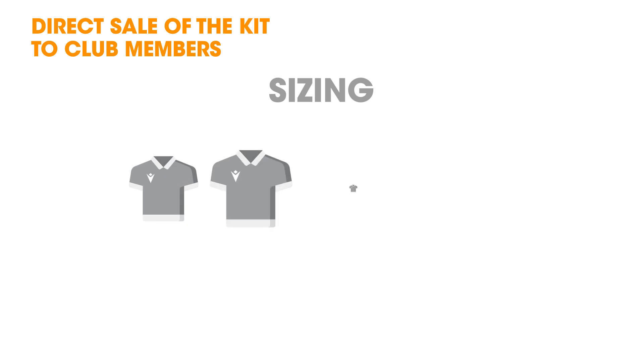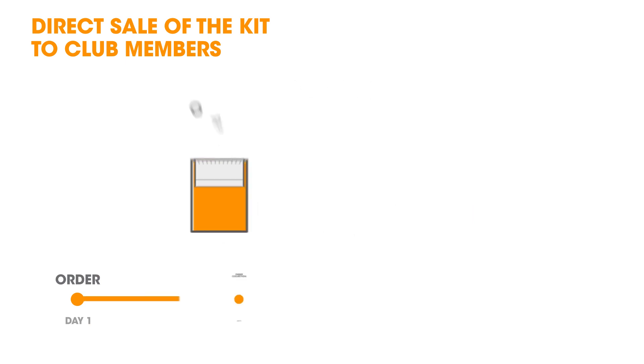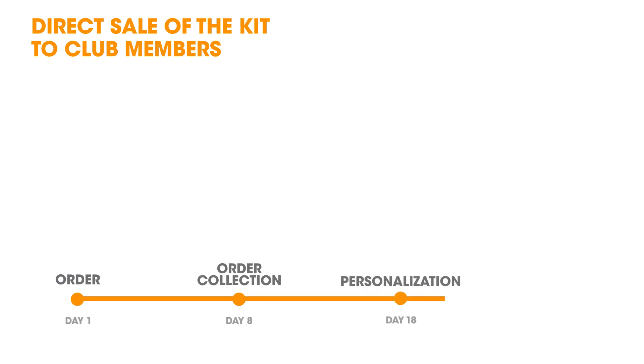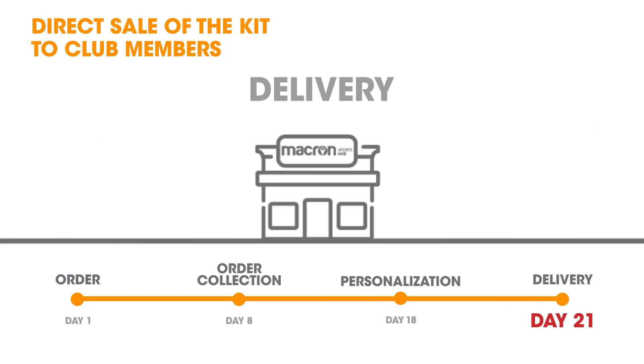The club members can try products at the club or at the Macrom Sports Hub. They can then order their kit on the online club shop dedicated to the club. The Macrom Sports Hub collects the orders and personalises the products. The member can choose to have the kits delivered to their home, to the club, or to collect from the Macrom Sports Hub.